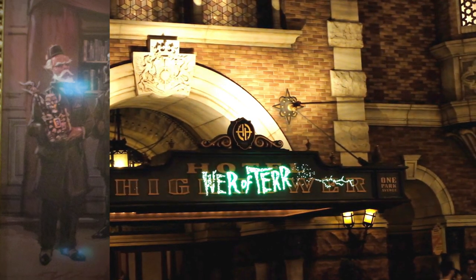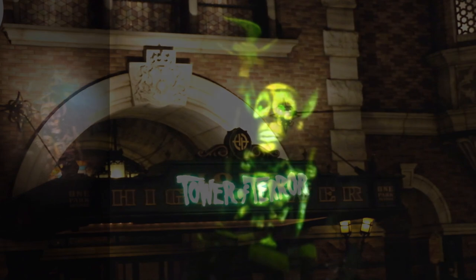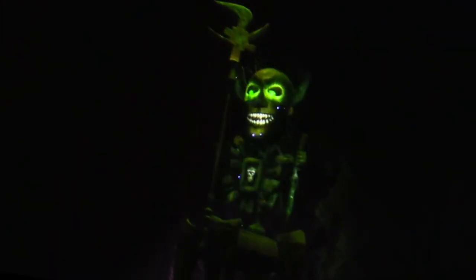Held by Harrison Hightower in this portrait is Shiriki Utuandu. This little guy is what brought the terror to the Tower of Terror, and is the linchpin of the story.